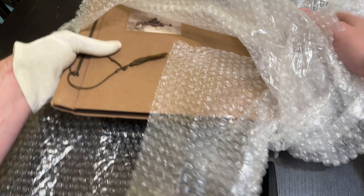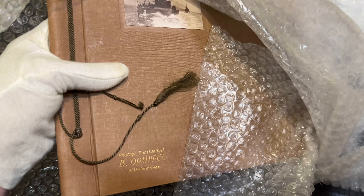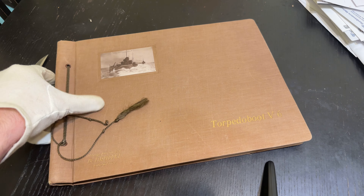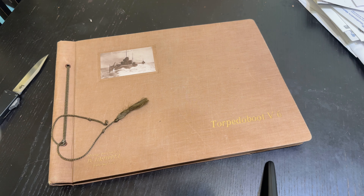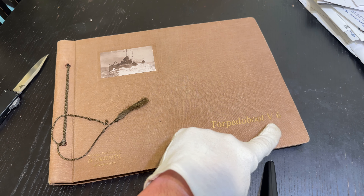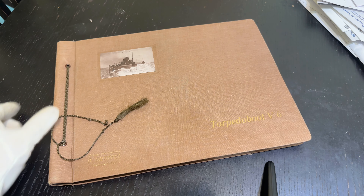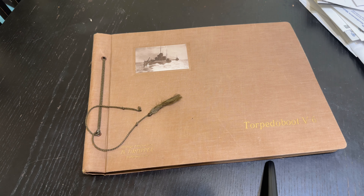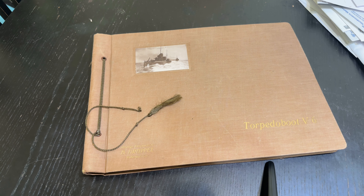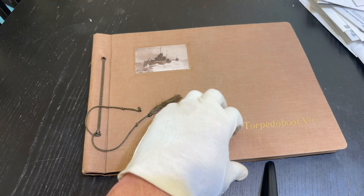These pictures are about 100 years old. This is an official Reichsmarine photo album for torpedo boat V6, formerly known as SMS V6. This was a V1-class torpedo boat and is actually a veteran of World War One, including the Battle of Jutland — the Skagerrak battle.